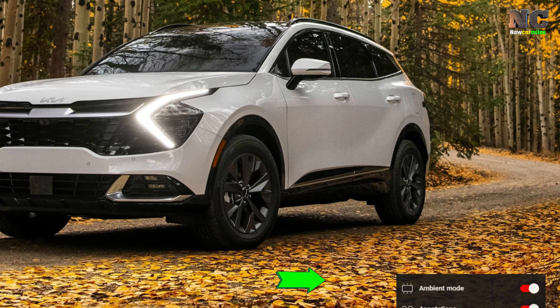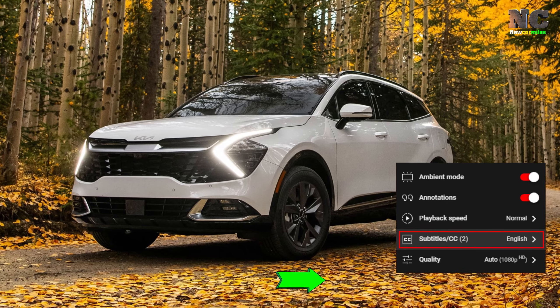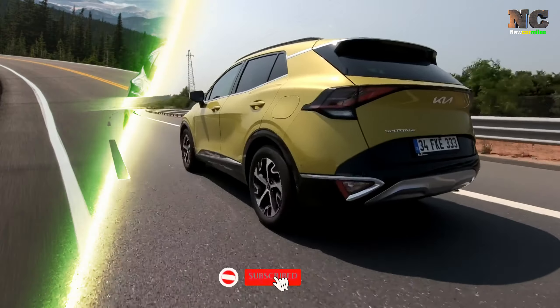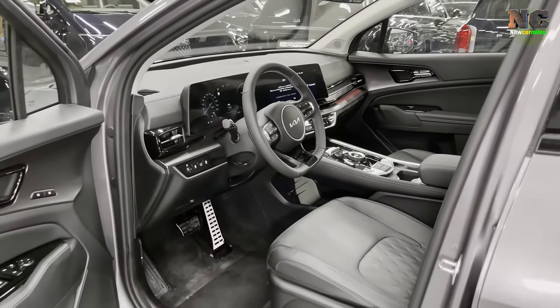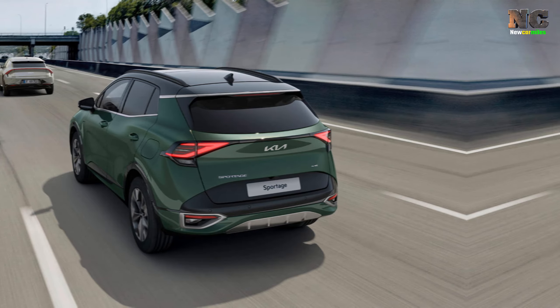Hello car enthusiasts! Today I'm excited to bring you our review of the highly anticipated Kia Sportage 2024. We'll cover five main topics: overview, price, engine and performance, interior, and release date.